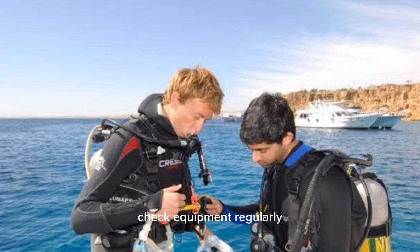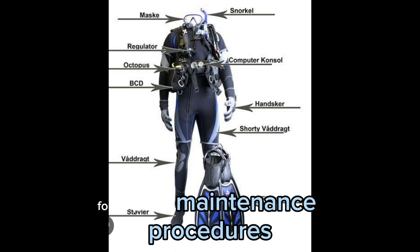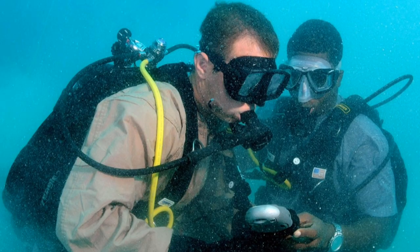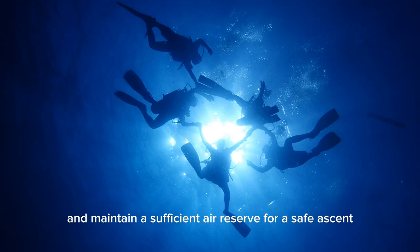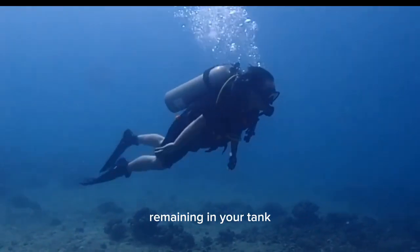Check equipment regularly — inspect your scuba gear for any signs of damage or malfunction. Follow proper maintenance procedures and always conduct pre-dive equipment checks to ensure everything is functioning correctly. Monitor your air supply: keep track of your air consumption during a dive and maintain a sufficient air reserve for a safe ascent. Ascend with a minimum of 50 bars or 500 psi remaining in your tank.